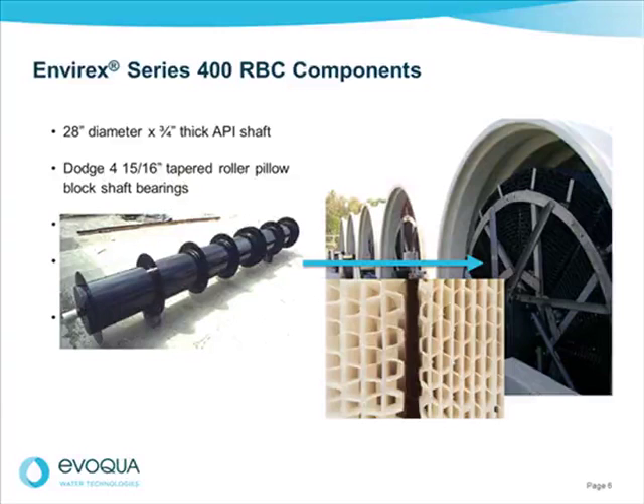High-density polyurethane media are available in low, medium, and high density for flexible treatment and cost-efficient system design with the highest surface areas available. All of these components make the Series 400 RBC more robust and reliable for long life.